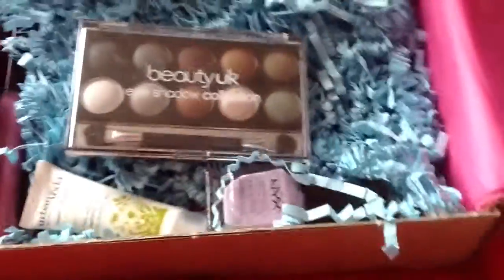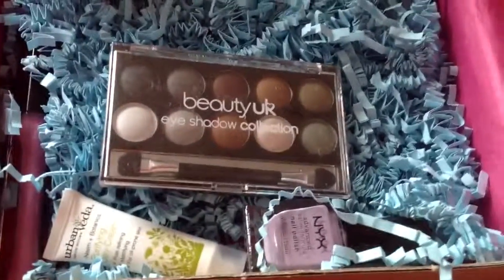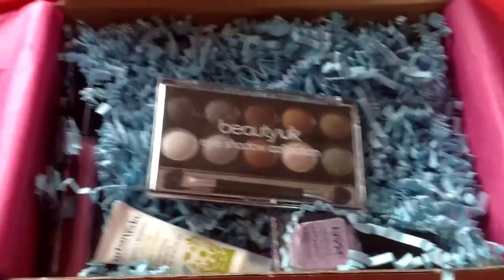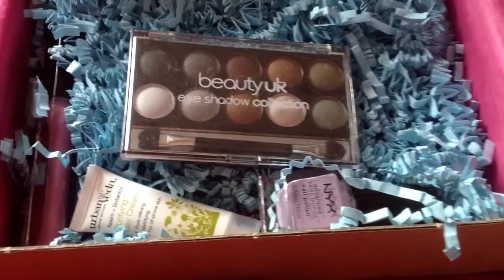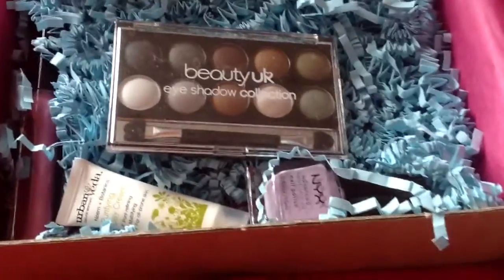The first thing in the box is quite a small eyeshadow palette. This is a full size. This is probably the way they're going — they're having sort of cheaper brands, which I don't particularly like. As I said, I would like the sort of higher end brands, like you get in Birchbox, not like you get in Glossybox. That's actually why I finished Glossybox.